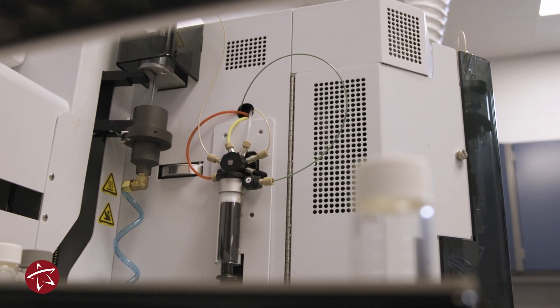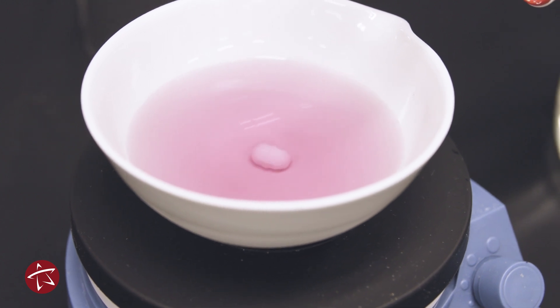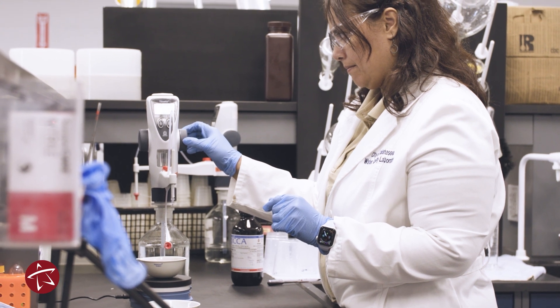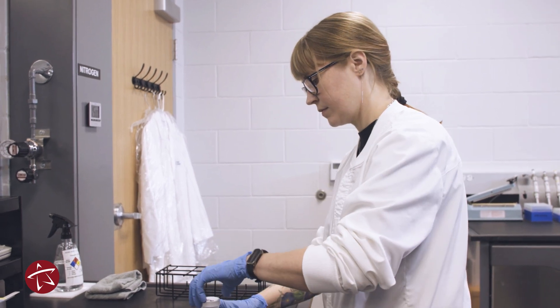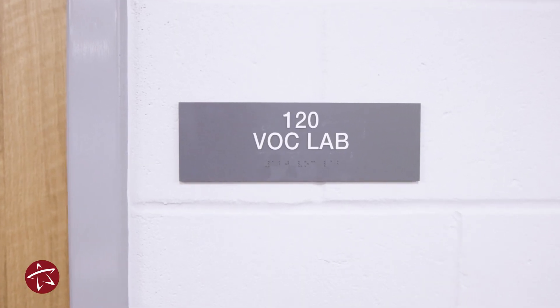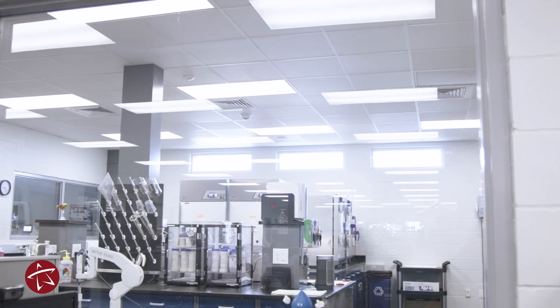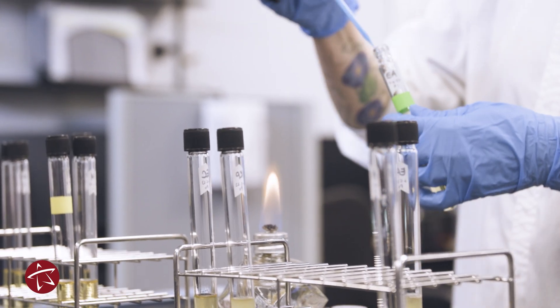We have six areas here in the laboratory. We have the physical area that tests for pH, conductivity, alkalinity, fluoride, and various physical properties of the samples. Then we have a metals lab that checks for various metals that might be in the water or in the treatment plant water. Then we have a semi-volatile organic lab, a volatile organic lab, a microbiology lab, and a nutrients lab. Each one has their own specific analysis that they conduct on our samples.